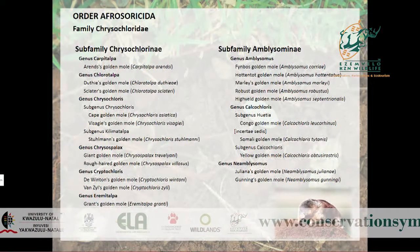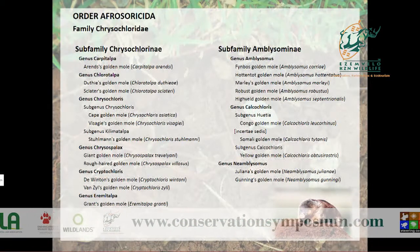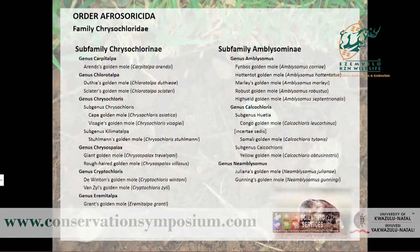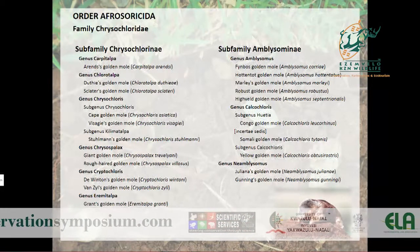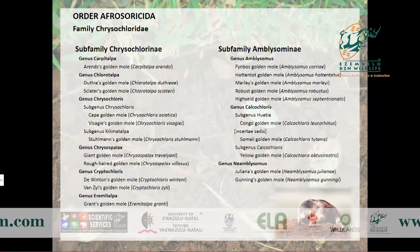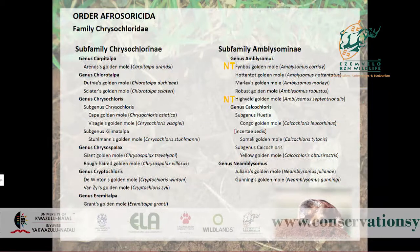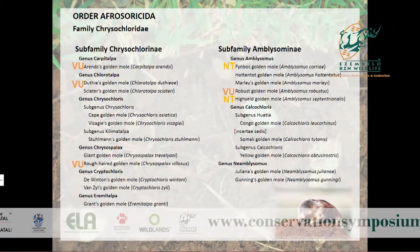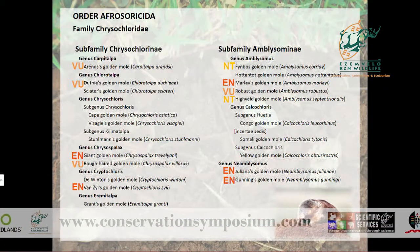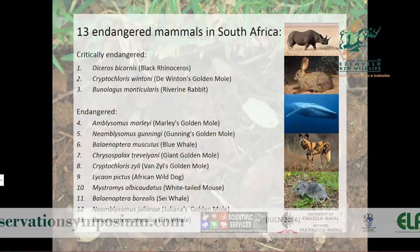Historically there's been a lot of uncertainty surrounding golden mole taxonomy. The current taxonomy includes 21 described species within nine genera, described on the basis of morphology and geographic distributions, with no genetic data available at the time. Sarita is in the process of revising the taxonomy. Of these 21 species, many are threatened: two are near-threatened, four are vulnerable, five are endangered, and one is critically endangered on the IUCN Red List.